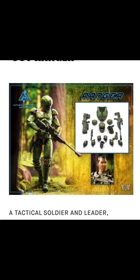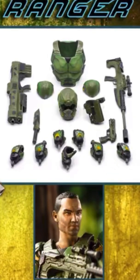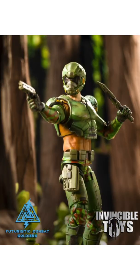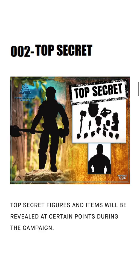The first figure available for recruitment is Ranger — all his weapons and body armor. Again, from Invincible Toys, this is a Kickstarter, you got to go and fund it on their website — link is in the description. You can see his head sculpt and the different weapons.